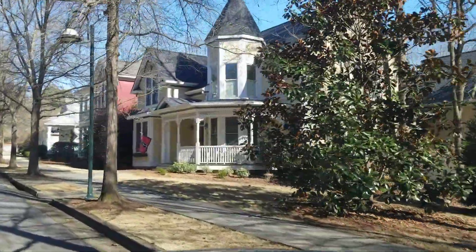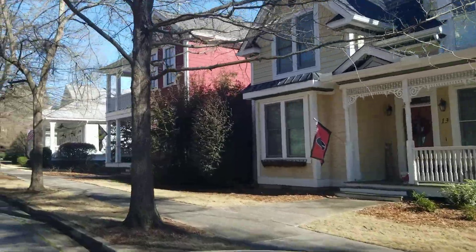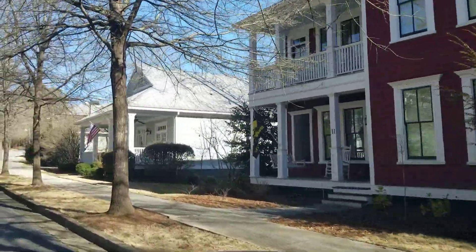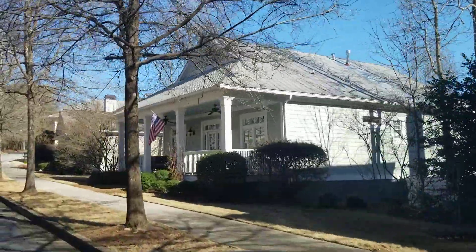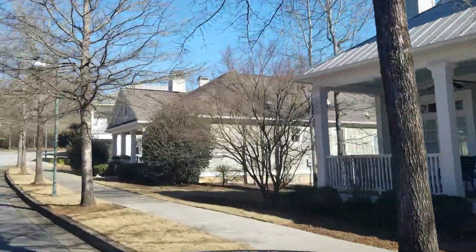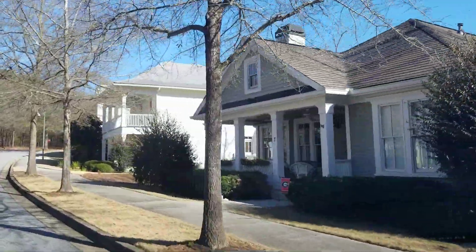We're kind of in the older section where you can see this is actually a more Victorian style and then a craftsman style. The plans here — most of these in this section are going to have a master down, which we find is what a lot of the buyers, especially retirees, like. In some cases, this little ranch plan right here is going to be a three-bedroom, two-and-a-half bath.